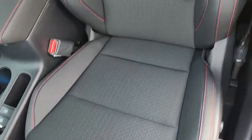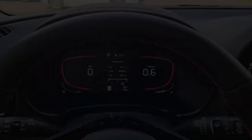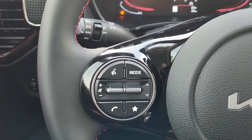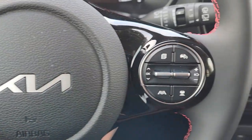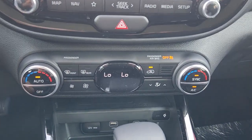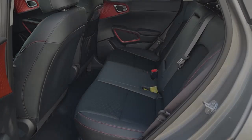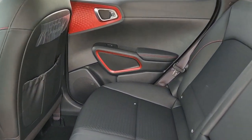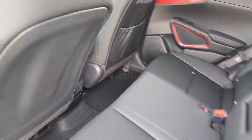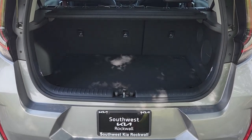Feel inspired to express your unique sense of style in this eye-catching Soul. Treat yourself to a test drive today. Our staff will toss you the keys and give you an outstanding customer experience. Have a nice day!